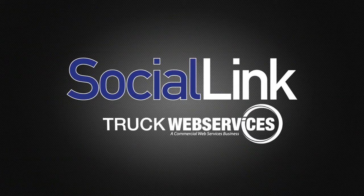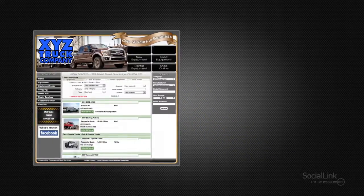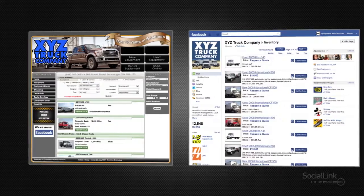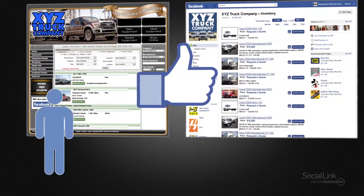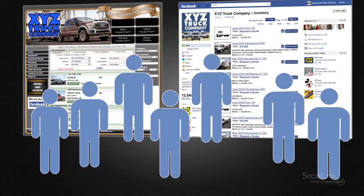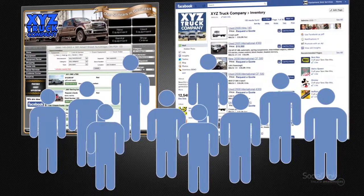Introducing SocialLink by Truck Web Services, a commercial web services business, bringing your inventory to where your customers are. SocialLink is an application designed to integrate the inventory on your dealership's website with your Facebook fan page, ultimately driving additional traffic to your dealership's website and Facebook fan page, increasing your web exposure.